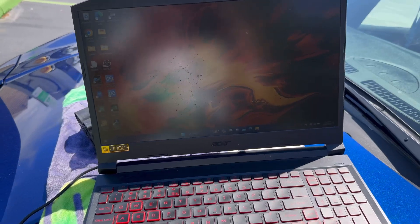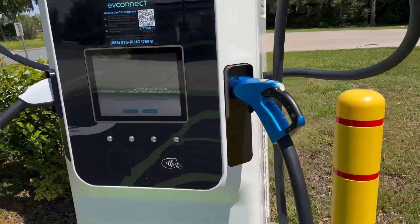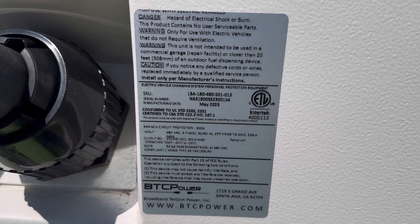I am overwhelmed with joy right now. Basically, because this is a BTC charger — I believe it is a BTC charger.